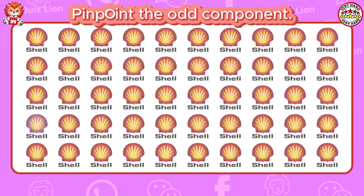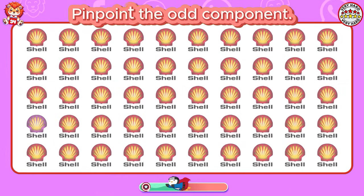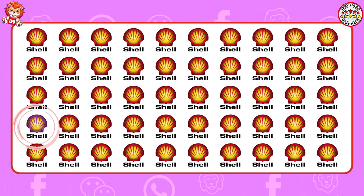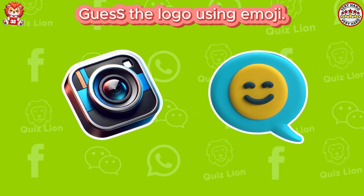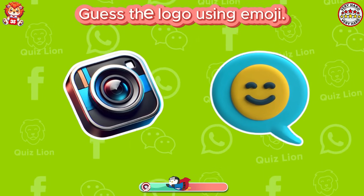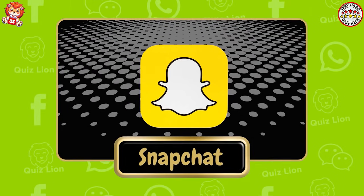Pinpoint the odd component. Your dedication and hard work is truly inspiring. Guess the logo using emoji. Outstanding. It's Snapchat.